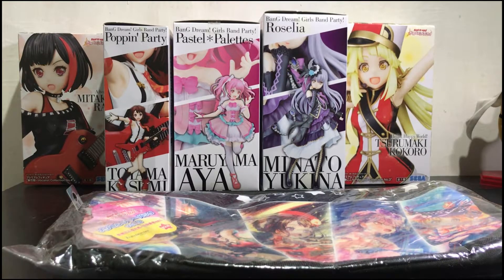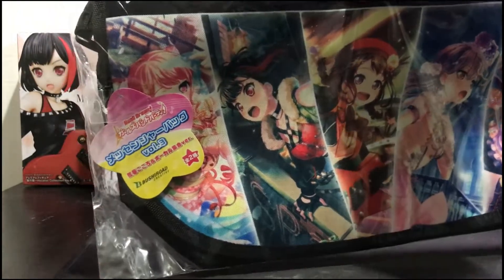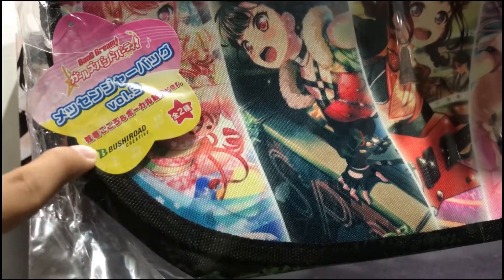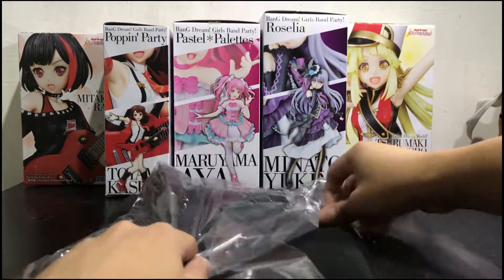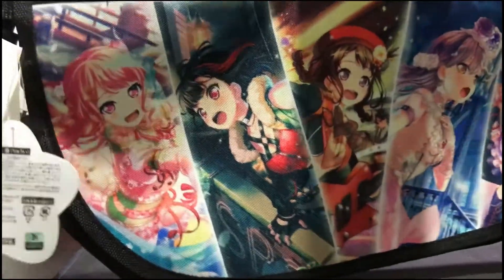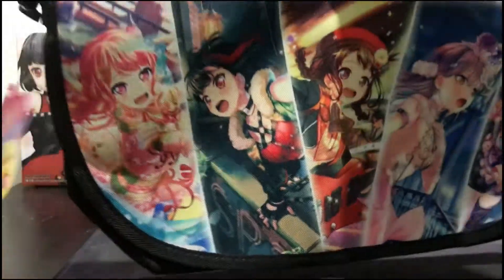Hello, I'm back again with my new video. I just want to share my new flex waifu material — it is a messenger bag, and I can't read Japanese but I think this is a messenger bag by Bushiroad. The designs are detailed; as you can see there are five waifus here.